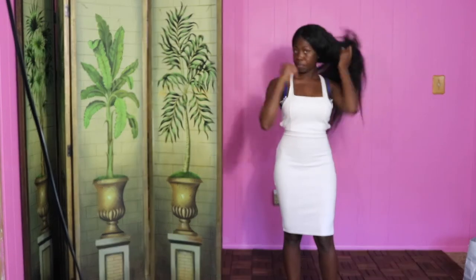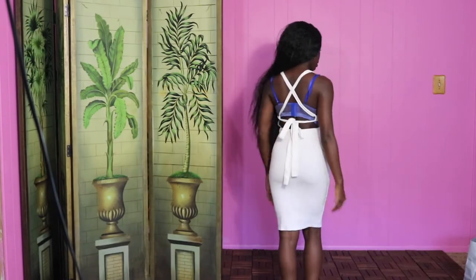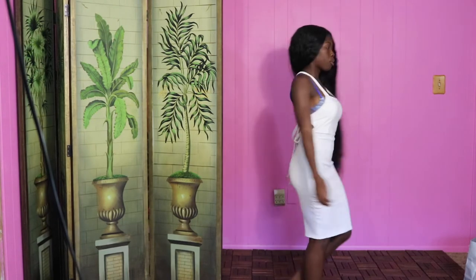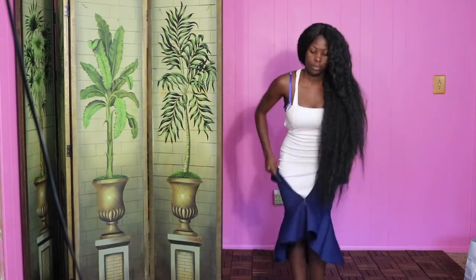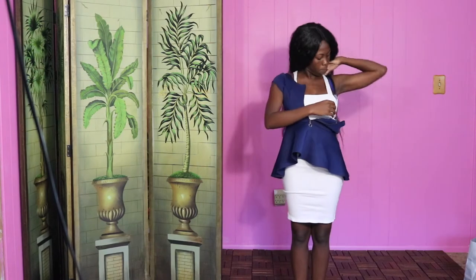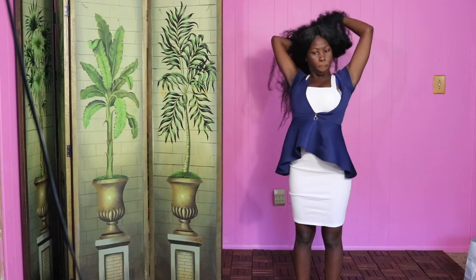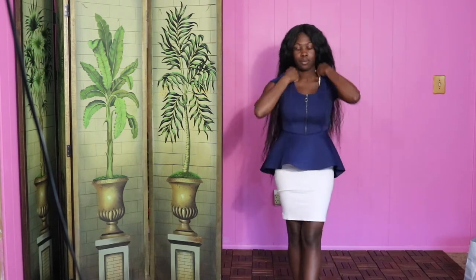Outfit number three begins with another otherwise sexy girl dress featuring a halter top and an open back. But it is quickly professionalized — if that's a word — with one of my favorite peplum tops that I scooped up for a few bucks at Rainbow a few years back. If I had known this top would be such a staple in my work wardrobe, I would have bought so many more.